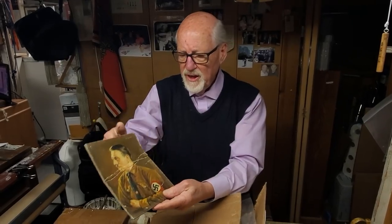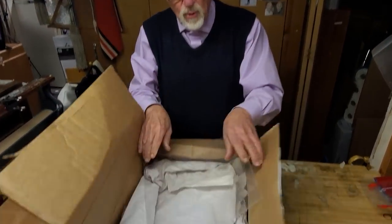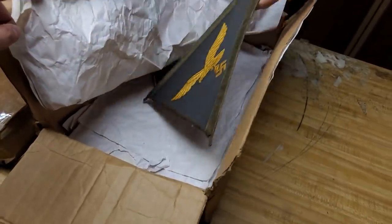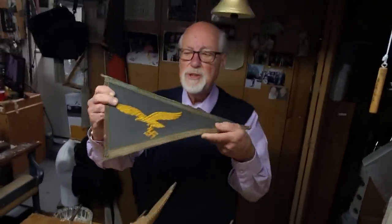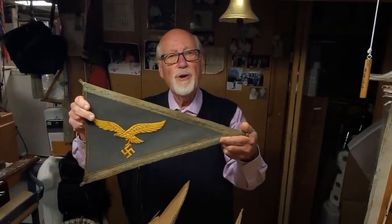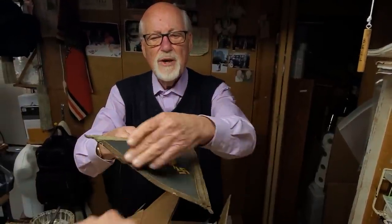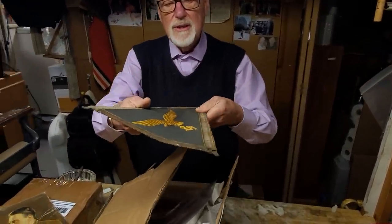It's an oil painting of a young Hitler, probably done about 1934. And also in the box was another trophy — a Luftwaffe General's car pennant, a very valuable thing. It's probably worth about $2,500. It got all bent from the impact the box took. It's a metal wire underneath it. These are the things that can happen.